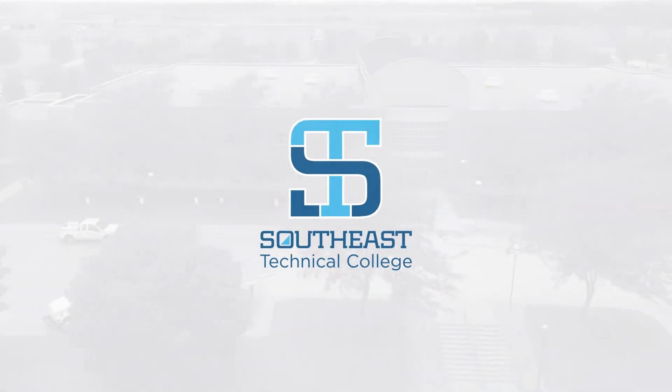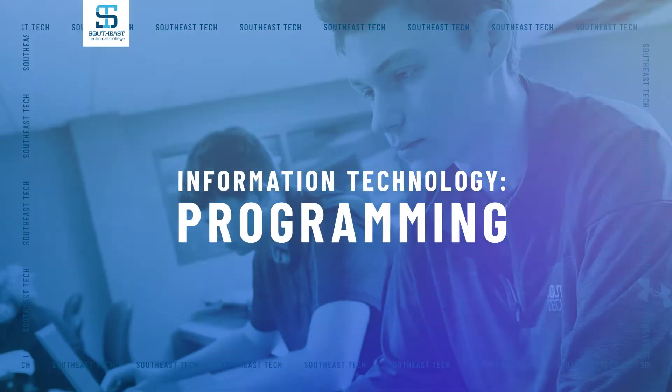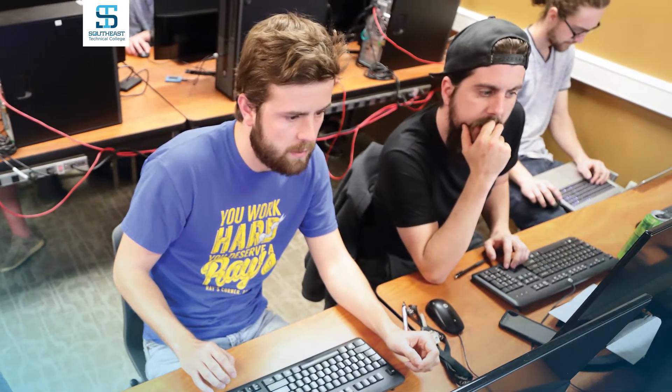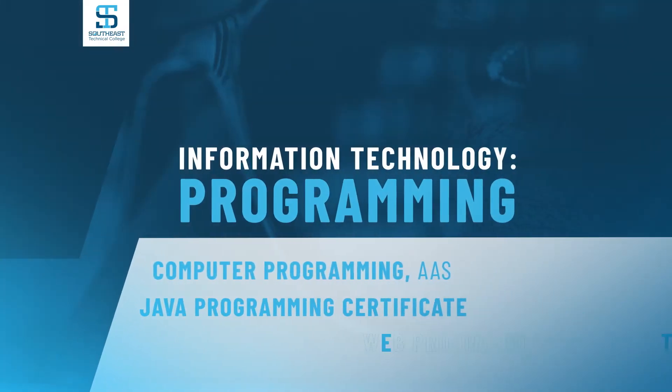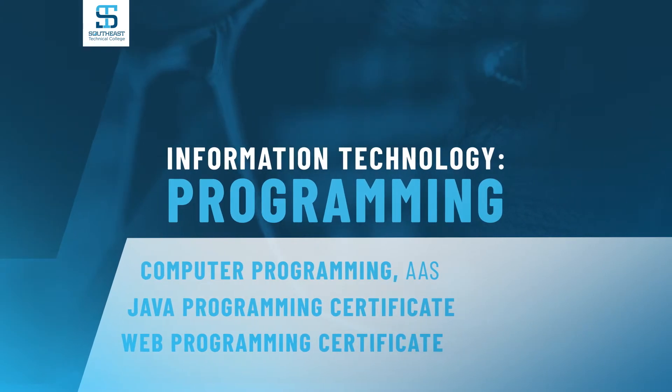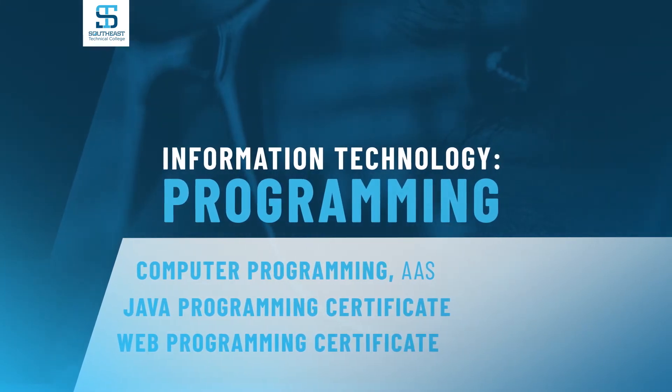Welcome to Southeast Technical College. Start a career in computer programming in just two years. Our immersive program includes learning a wide variety of computer programming languages and all the latest software systems.